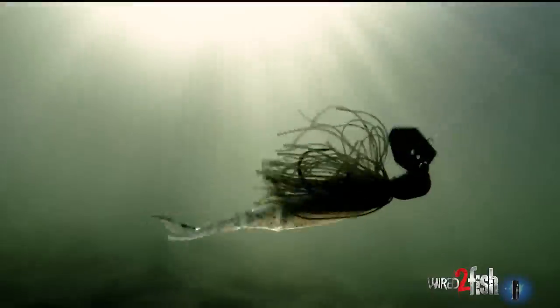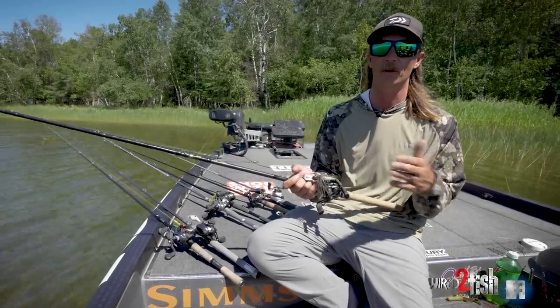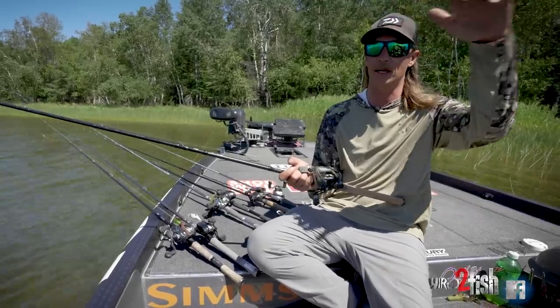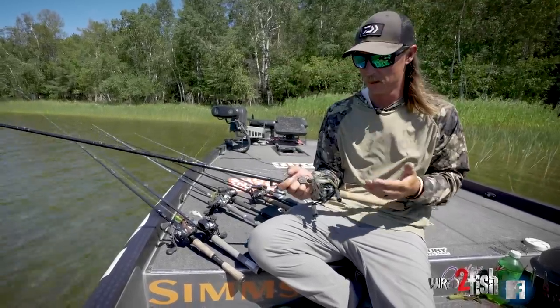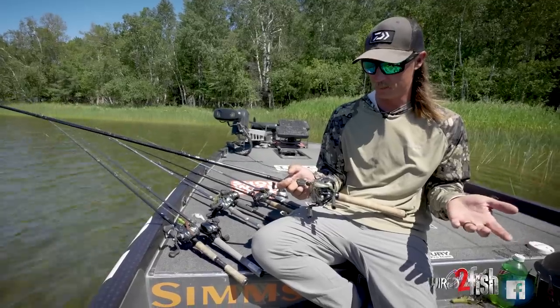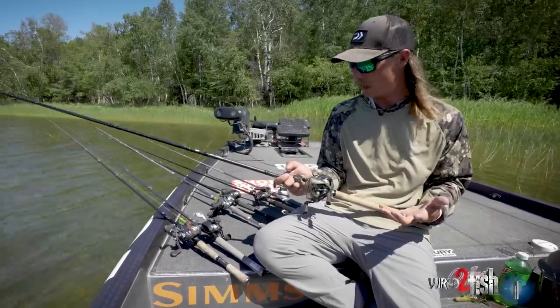There's something about a chatterbait — not sure what it is, but I'm slow crawling it on the bottom. Rocks eight foot or less, last little bits of weeds, outside weed edge, slow cranking. I tend to fish a 3/4 oz more in the fall, whereas in the spring I fish a half ounce a lot. I usually want to keep it up on top of the grass on the shallower flats. It catches big ones and gets bit to the bitter end.